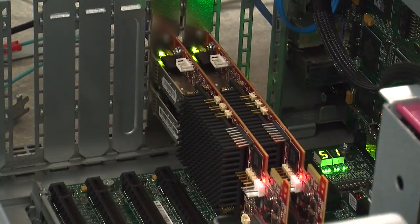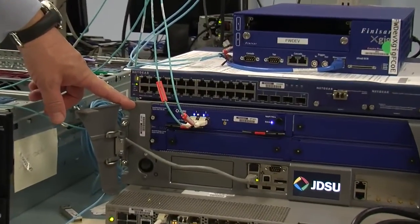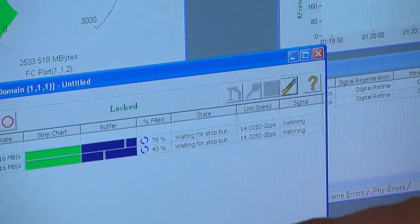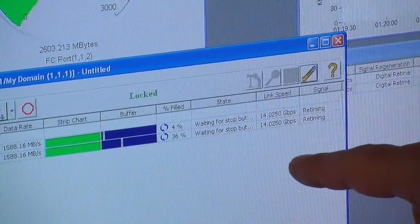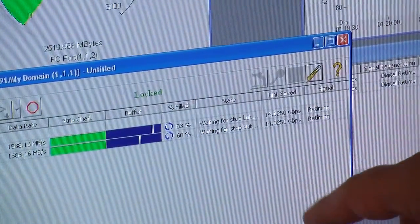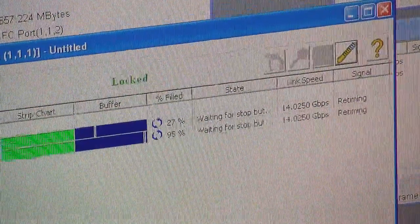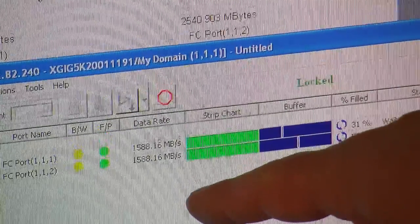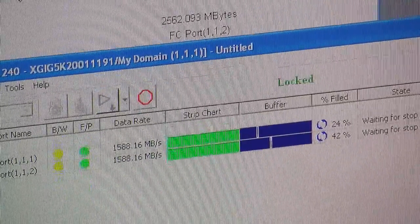Here you can see the controller and the cables plugged into the new JDSU 16 gig analyzer. Looking at the screen on the analyzer, which proves we're running 16 gigabit Fiber Channel — the link speed shown is 14.025 gigabit, which is actually the link rate for 16 gig Fiber Channel according to the specification. Over here we can also see the data rate at 1500 megabytes per second, which also proves that point.